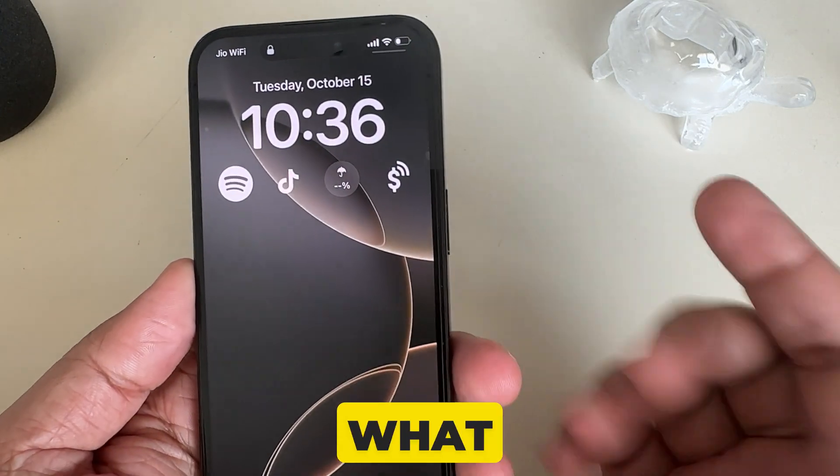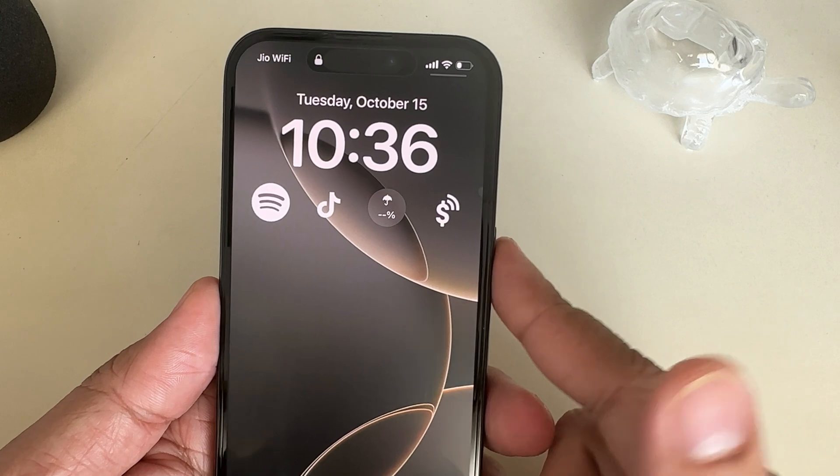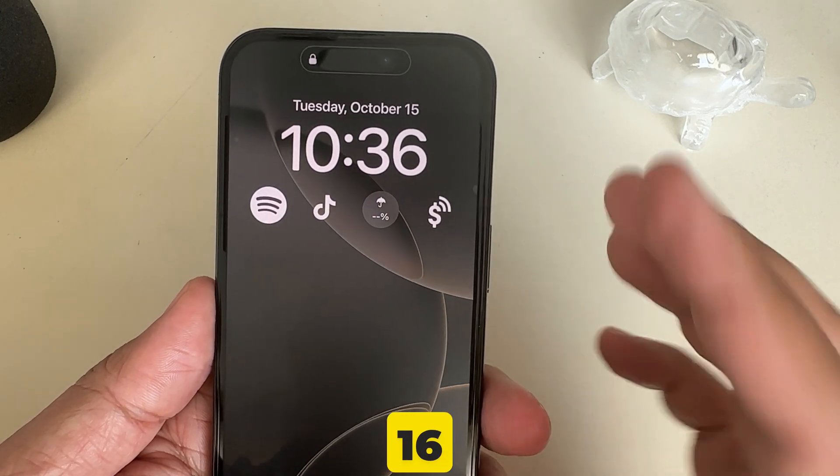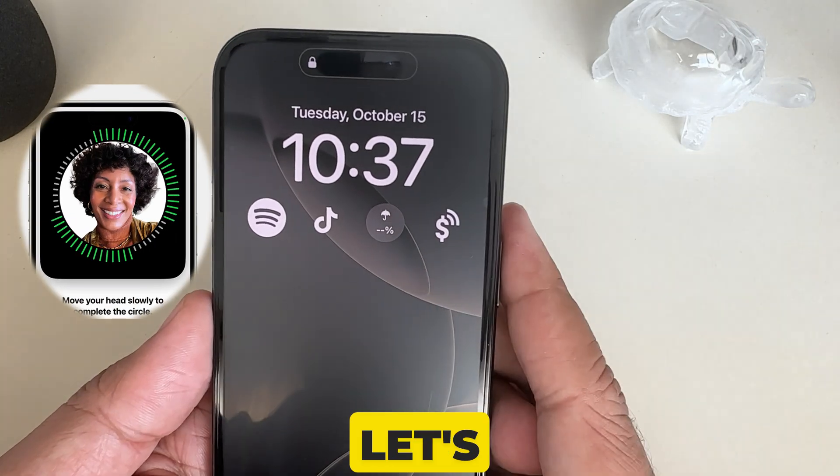In this video, I will be showing you what to do if your iPhone 16 screen won't turn off. This guide also works for iPhone 16 Pro, Pro Max, and iPhone models which have a Face ID scanner. So let's get started.